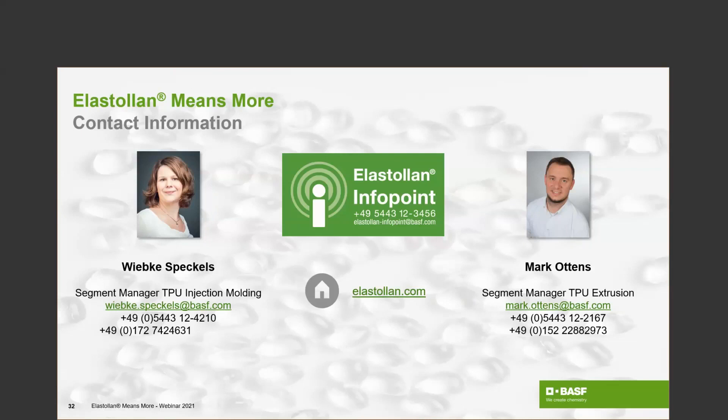As the very last information: you will receive a mail from us in the next days including the slides we presented today as well as a link to this webinar in English, and we will also have that in German language available for you. Now it's just time to thank you for your time for joining our Elastolan Means More webinar. Have a good day and stay healthy.